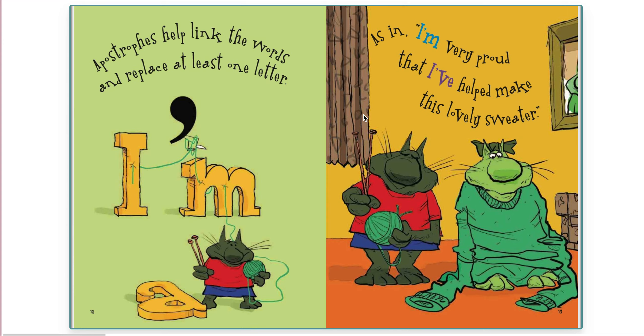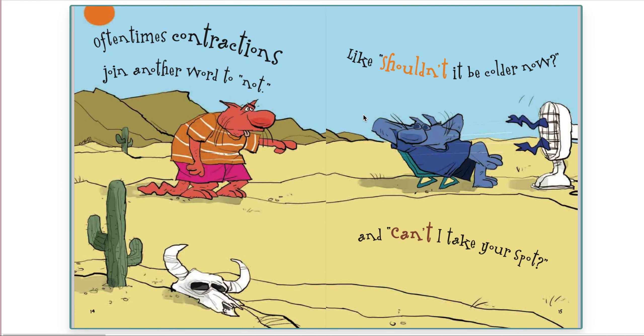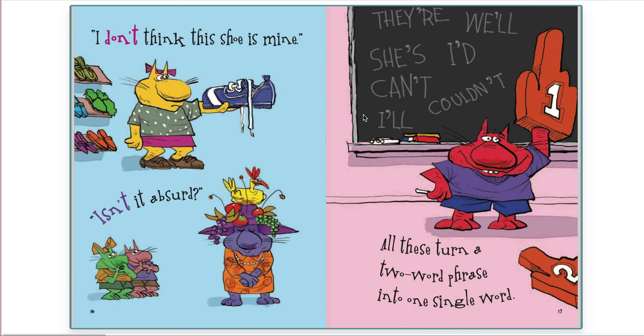Apostrophes help link the words and replace at least one letter, as in I'm very proud that I've helped make this lovely sweater. Oftentimes contractions join another word to not, like shouldn't it be colder now? And can't I take your spot? I don't think this shoe is mine. Isn't it absurd? All these turn a two-word phrase into one single word.